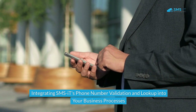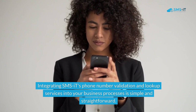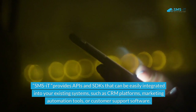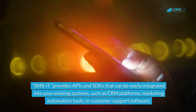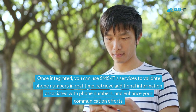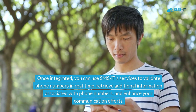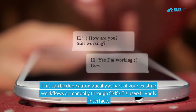Integrating SMS.it's phone number validation and lookup services into your business processes is simple and straightforward. SMS.it provides APIs and SDKs that can be easily integrated into your existing systems, such as CRM platforms, marketing automation tools, or customer support software. Once integrated, you can use SMS.it's services to validate phone numbers in real time, retrieve additional information, and enhance your communication efforts — automatically as part of your workflows or manually through SMS.it's user-friendly interface.